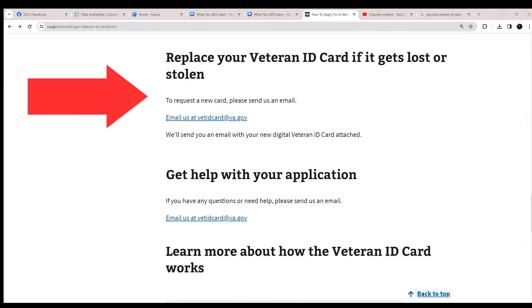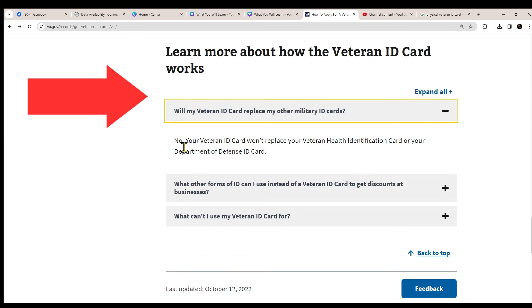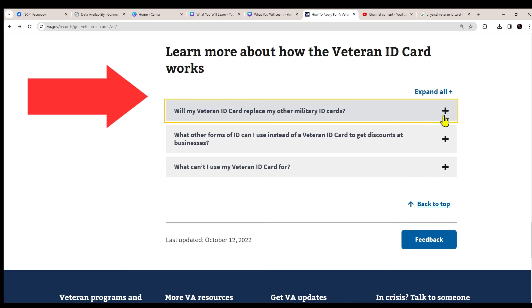If your Veteran ID card gets lost, you can replace it — the page gives you an address and you just click to send them an email, and they'll get back to you right away. To learn more about how the Veteran ID card works, scroll down to the FAQ section. For example, clicking the plus sign next to 'Will my Veteran ID card replace my other military cards?' reveals the answer is no — it won't replace your Veteran Health Information Card or your Department of Defense card.